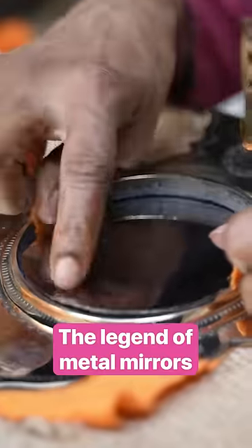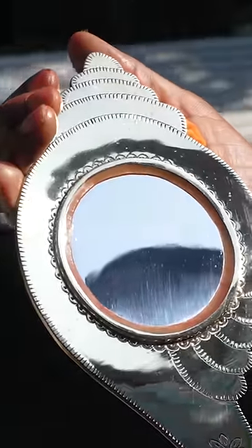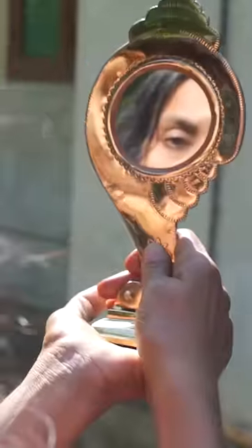Typical glass mirrors reflect light through the back of the mirror, which can create distortion. An Aranmula Kanadi reflects light on the surface of the metal, so it's believed to show a more accurate reflection.